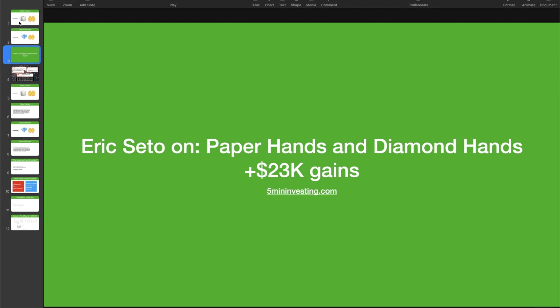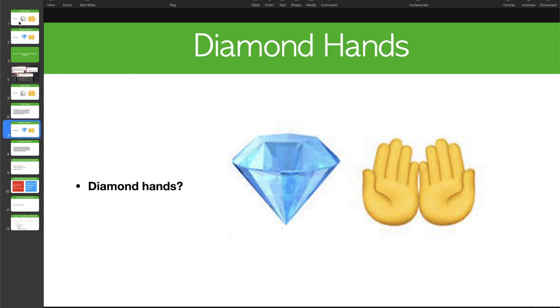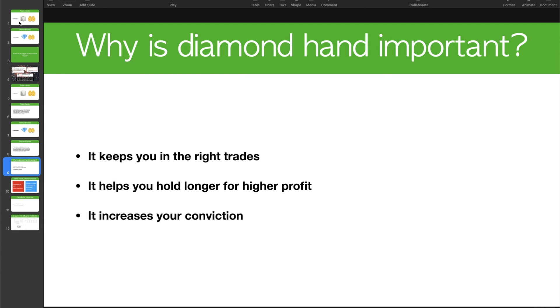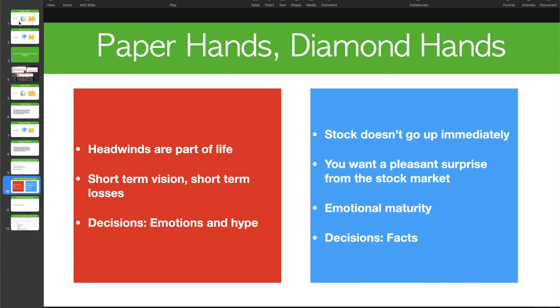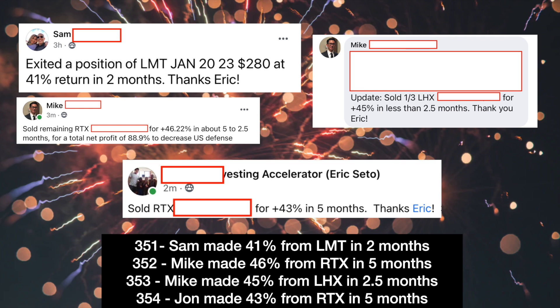You might be wondering what these terms are and how they relate to stock investing — that's what we're going to talk about today. So I have quite a good agenda: first we're going to define what paper hands and diamond hands are, then why it's important, the key distinctions and the formula, and also an example of how I made 73.9% from an investment. Let's get started.